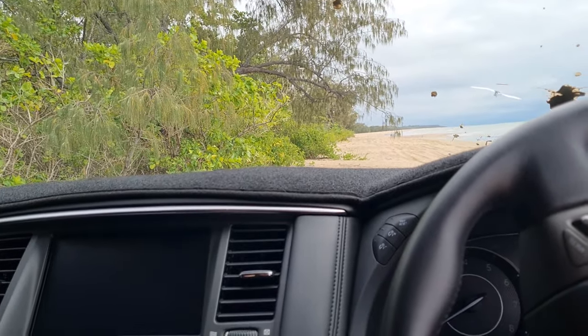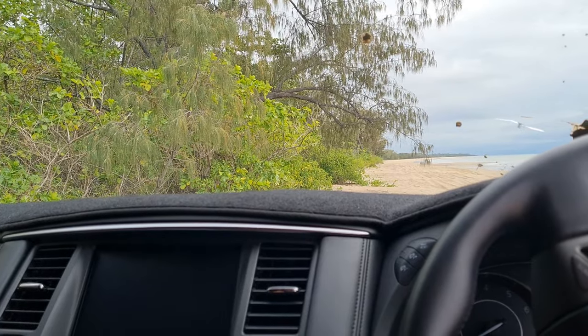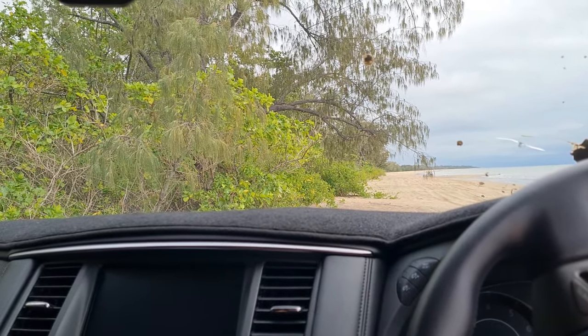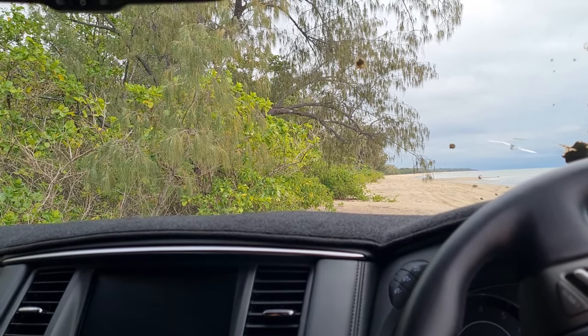Those are the only two issues I've had. Alignments are a big thing to watch also, and tyre choice plays a big part — there are some tyres that Patrols absolutely hate and some they love. Definitely do your research before buying tyres for this car.